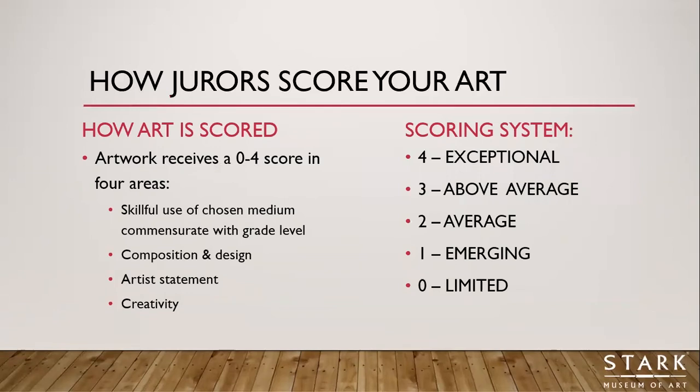Our jurors score your artwork using a scoring system of zero to four. Zero is a limited skill, one is an emerging skill, two is an average skill, three is an above average skill, and four is an exceptional skill. Each artwork is scored in four areas.